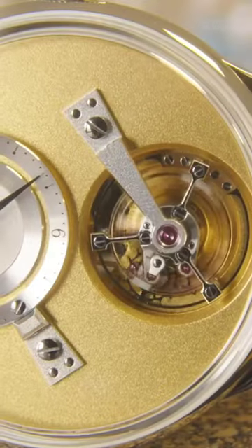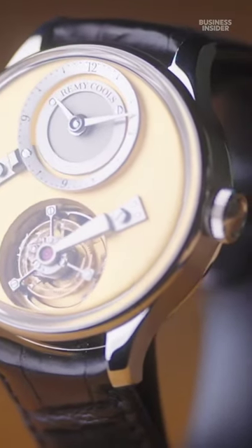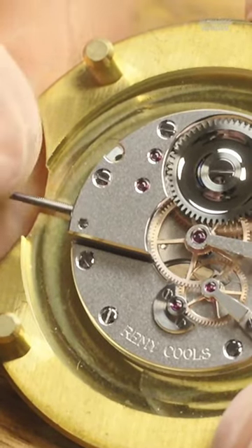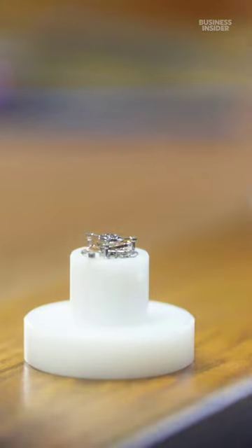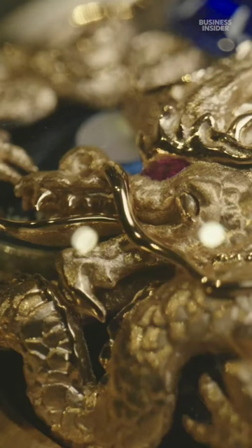It doesn't improve the performance of watches anymore, but for some reason it's not only highly sought after — it's often featured prominently and can increase the cost of a watch significantly. The entire watch consists of about 200 parts in total, 50 of which make up the tourbillon.